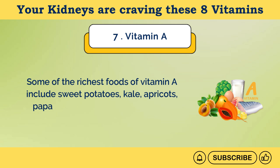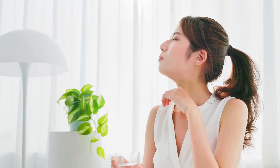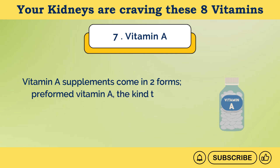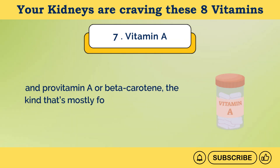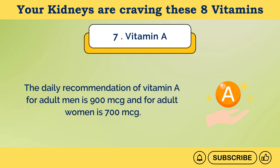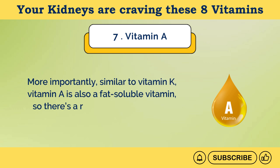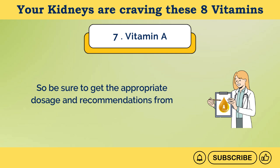Some of the richest food sources of vitamin A include sweet potatoes, kale, apricots, papaya, mangoes, cod liver oil, and berries. However, if you're on a restricted diet and are vitamin A deficient, you can take vitamin A supplements in the form of capsules or tablets. Vitamin A supplements come in two forms: preformed vitamin A, found in animal products and multivitamins, and provitamin A or beta-carotene, mostly found in plant-based products. The daily recommendation of vitamin A for adult men is 900 micrograms, and for adult women is 700 micrograms. Similar to vitamin K, vitamin A is also a fat-soluble vitamin, so there's a risk of toxicity in people with CKD. Be sure to get the appropriate dosage and recommendations from your healthcare expert.